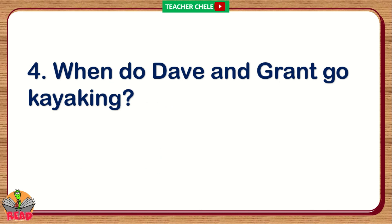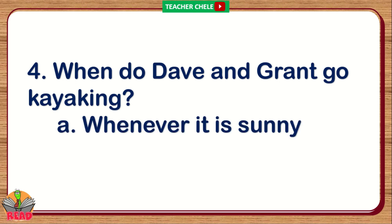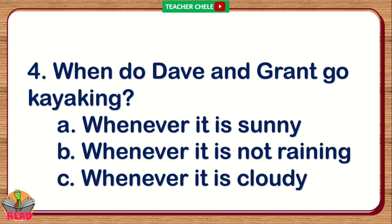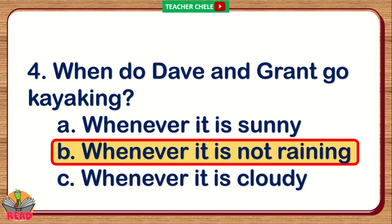Number 4. When do Dave and Grant go kayaking? You're right. The correct answer is Letter B: Whenever it is not raining.